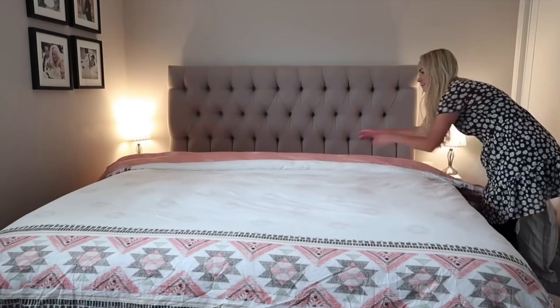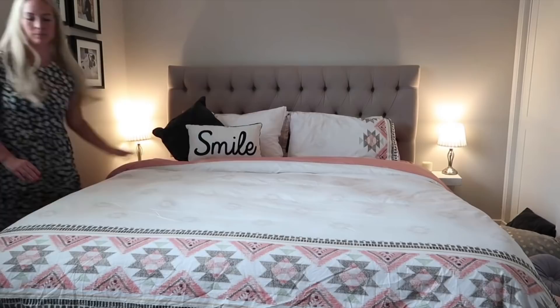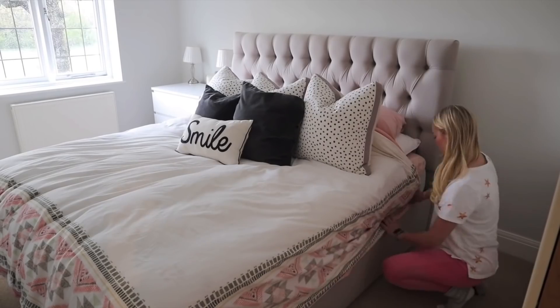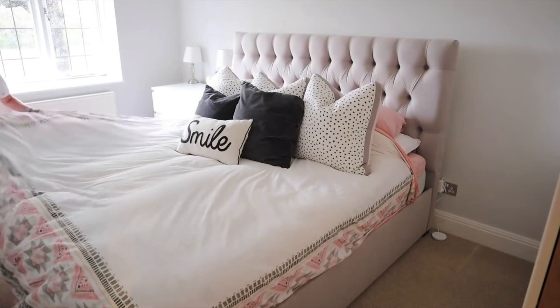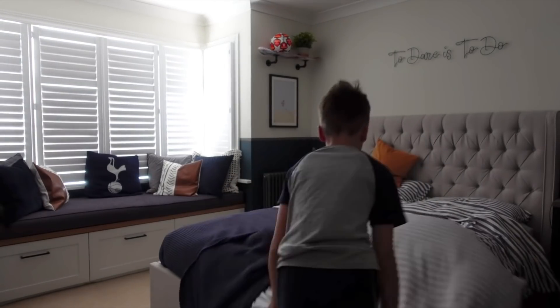My next tip is to make your bed. I know that sounds really obvious, but just as clear counter space can make your whole kitchen look clean, a made bed can instantly transform your bedroom. There's actually a book called Make Your Bed by a Navy SEAL — I've read it and it's so interesting. It's about how the simple discipline of making your bed can set you up for a good day and be really powerful. It's a great habit to get into, and it also makes everything look nice and tidy. It's something I also make my kids do without fail.